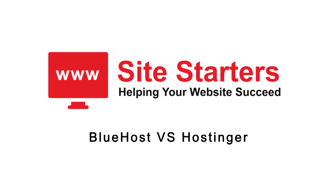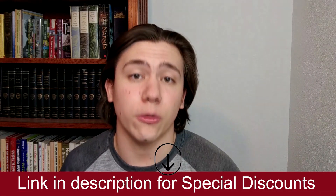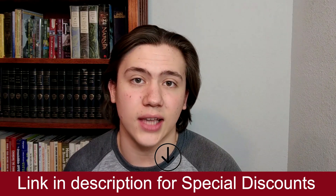Hello everyone, my name is Carson and today I am going to be explaining to you the difference between Bluehost and Hostinger, two of the most popular web hosting companies. I will drop a link in the description below so you can compare the Bluehost and Hostinger plans and receive special discounts. Let's get into the comparison.